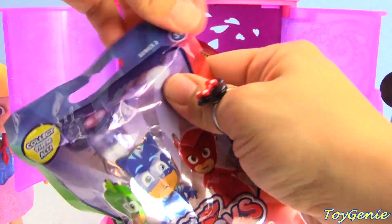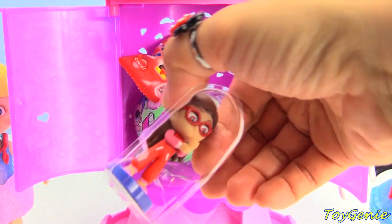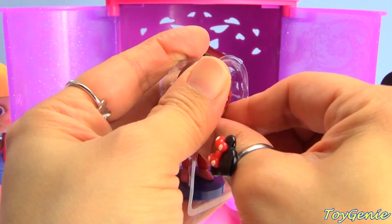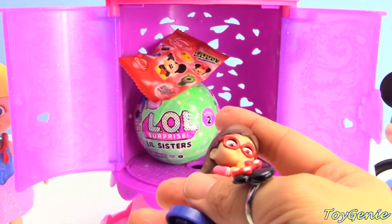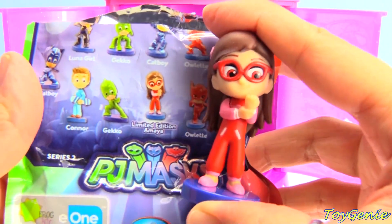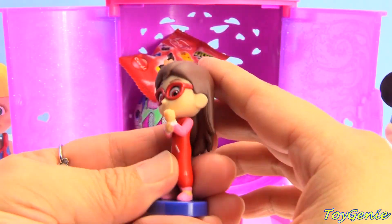Here's a PJ Masks Series 2 blind bag. Let's see who we got - we got Amaya! Super awesome. We have a limited edition Amaya. Yay!